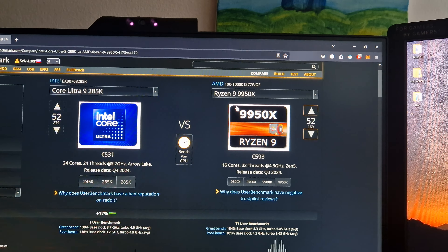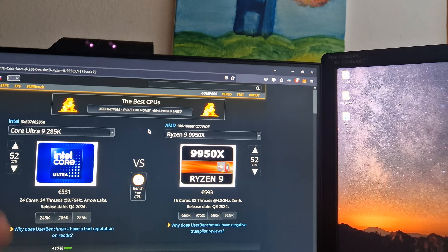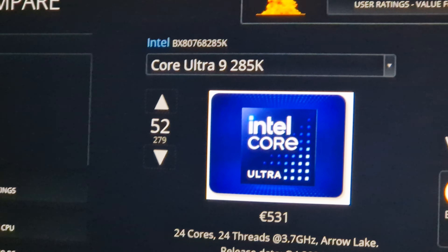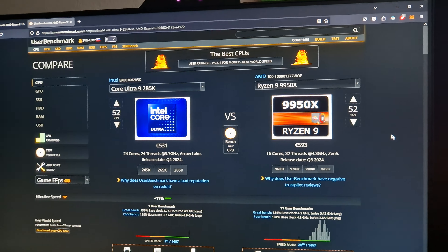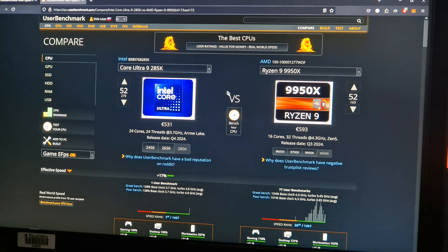We're checking out UserBenchmark, our glorious Intel-glazing website. They don't have the X3D chips up yet, but I took the best AMD gaming CPU — the Ryzen 9 9950X — and the Core Ultra 9 285K. There's only one user benchmark for the AMD chip, which is probably leaked, but this one has 77 results because it's been out a bit longer. As you can see, UserBenchmark says the Core Ultra 9 is faster.